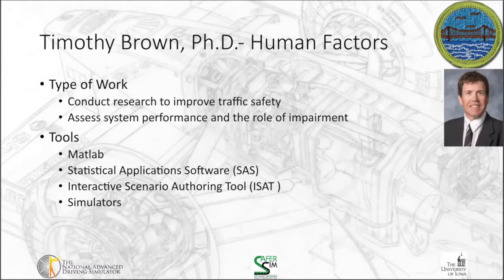My work may look a little different than some day-to-day work that other types of engineers do, particularly those working in industry. I do a lot of research, and my goal is to improve traffic safety. Two major components of my work are: the assessment of system performance and how it can be adjusted to maximize performance, or how different system design options impact performance; and the role of impairment — things like distracted driving, drowsy driving, and driving with alcohol or other drugs.